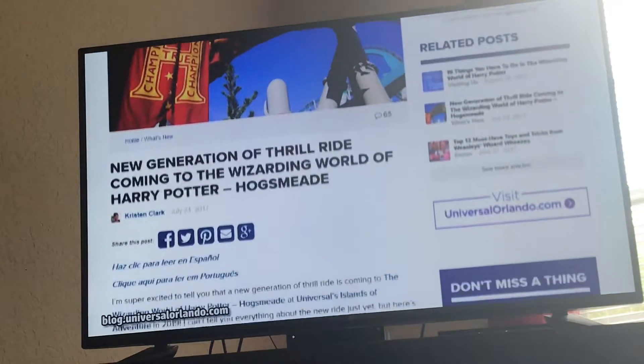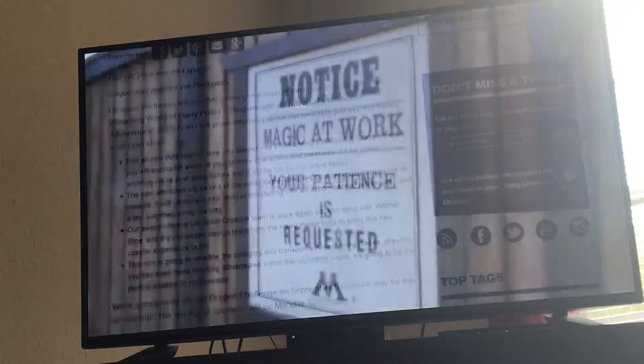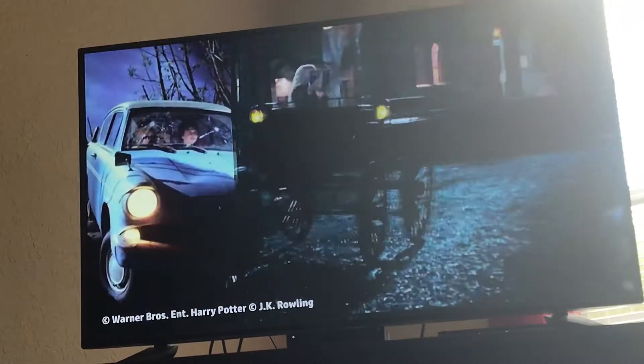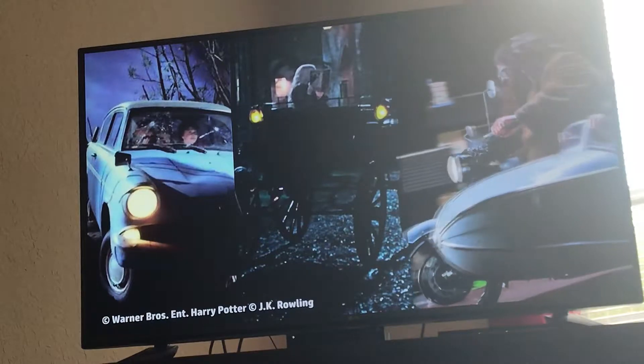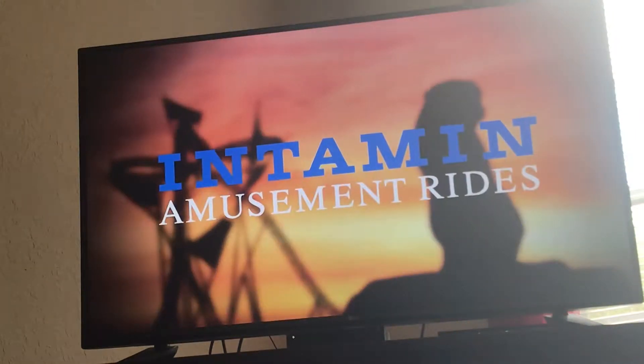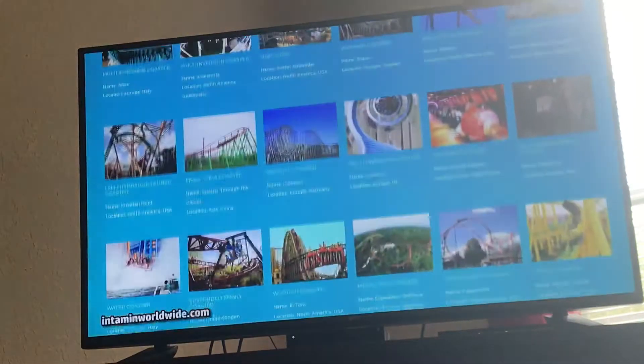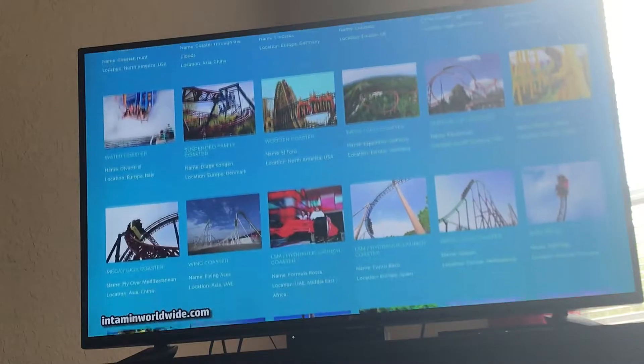Universal has called it a highly themed rollercoaster, but that's about the extent of the officially released information. While we still do not know how the coaster trains will be themed, although there have been some pretty good guesses out there, we do know that the ride manufacturer will be Intamin. They were the company behind Escape from Gringotts, as well as countless other coasters around the world.